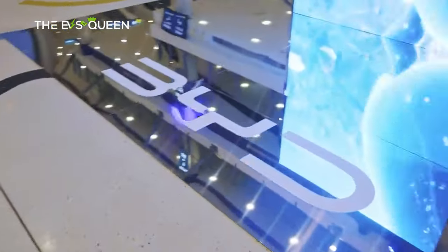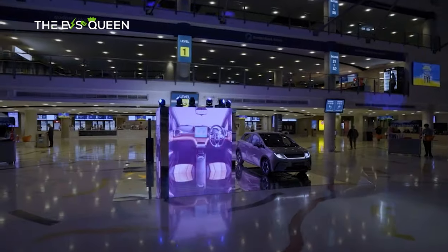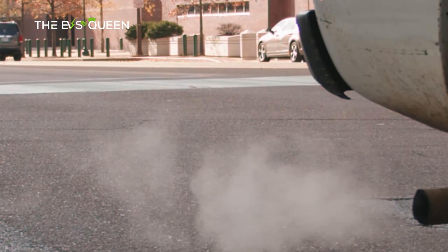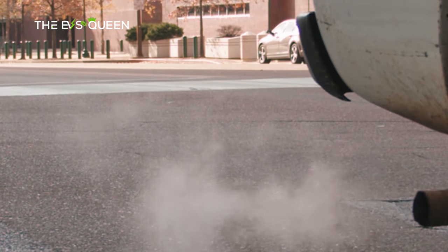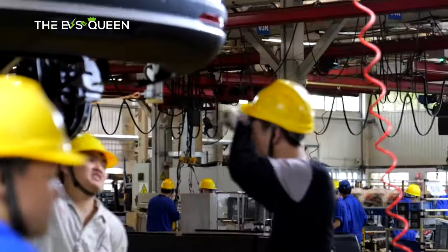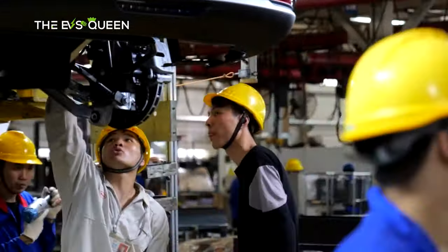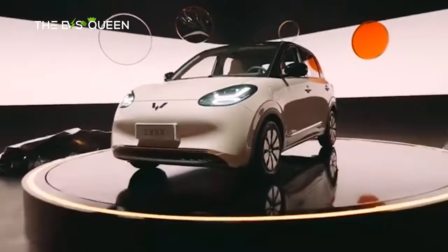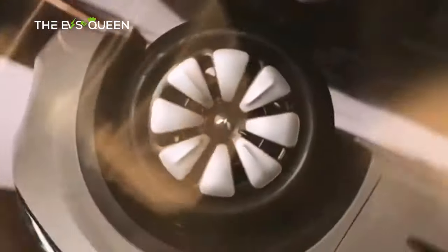With these updates, the BYD Dolphin Honor Edition sets a new standard of value within the EV market, aligning with BYD's strategic shift away from traditional gasoline vehicles towards a future dominated by NEVs. As company founder Wang Chuanfu predicts, the tide of electric vehicles is poised to surge, with NEVs projected to capture 50% of the Chinese market share by the end of 2024. In this evolving landscape, the Dolphin stands ready to rival its electric counterparts, including the likes of Wuling Bingo and Baojun Yun Duo, solidifying BYD's position as a pioneering force in sustainable transportation.